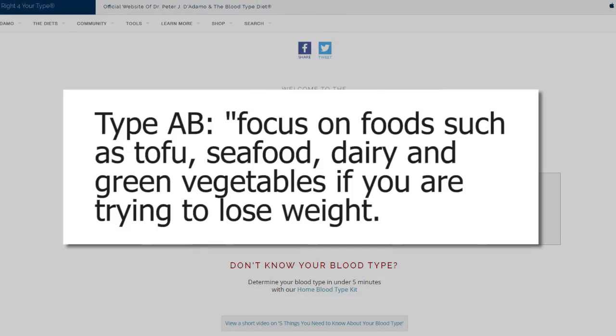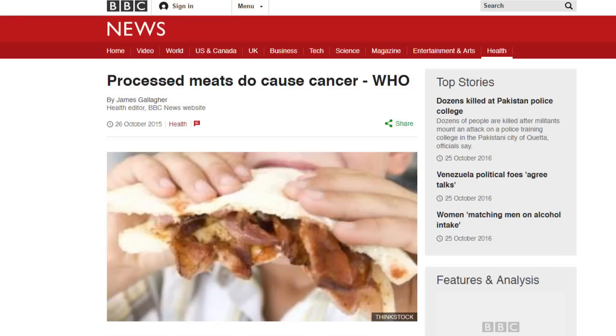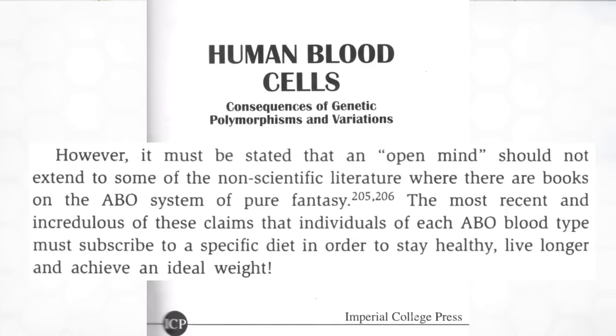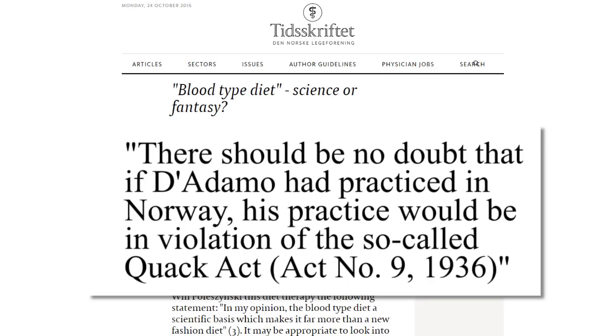Type AB is supposed to sort of be a mix between A and B. He throws out a pretty random mix of foods such as tofu, seafood, dairy, and green vegetables for weight loss, and says to avoid all smoked or cured meats. He claims these foods cause stomach cancer in people with low stomach acid — but more accurately, these meats can cause cancer in everybody regardless of blood type, according to the World Health Organization.